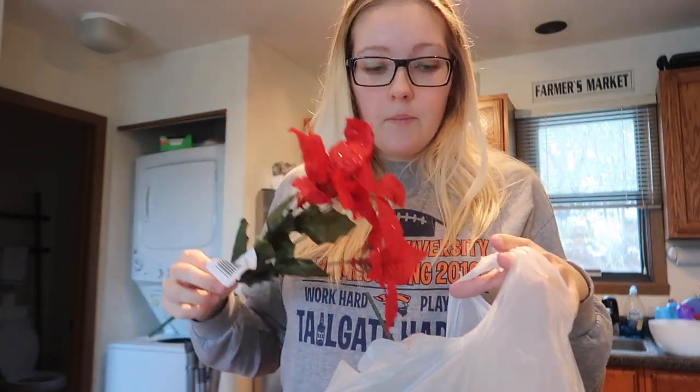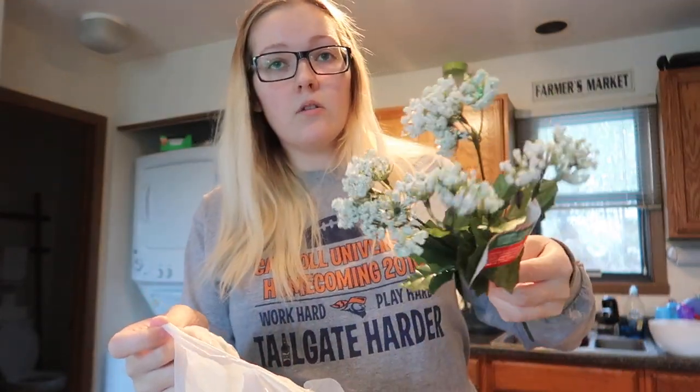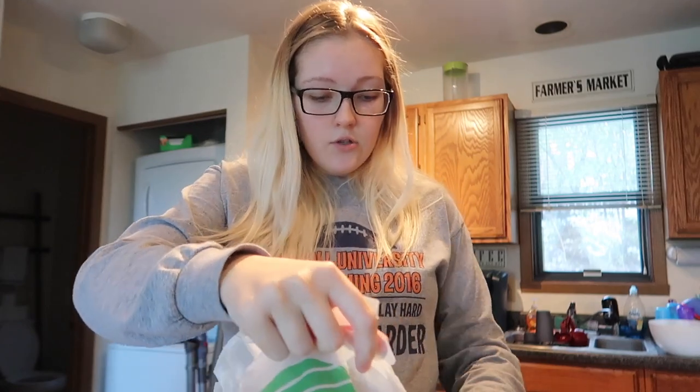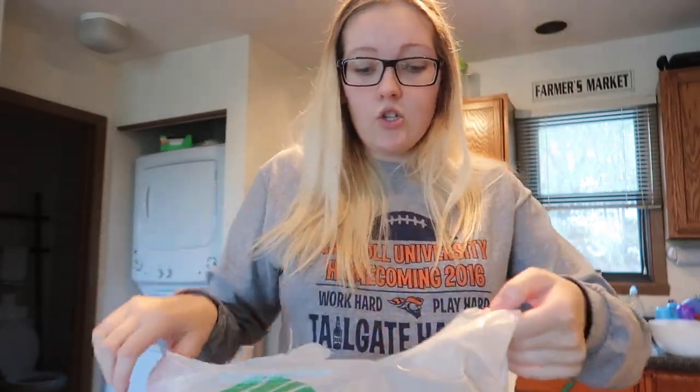The next bag is all floral. I got a bunch of glittery red poinsettias because I love poinsettias at Christmas time. I also got these little white glittery Queen Anne's lace flowers, and a ton of pine cones with berries. All together I think they're going to look so cute. I have orange flowers everywhere right now so I'm going to replace those with all of these once it's more Christmas time.